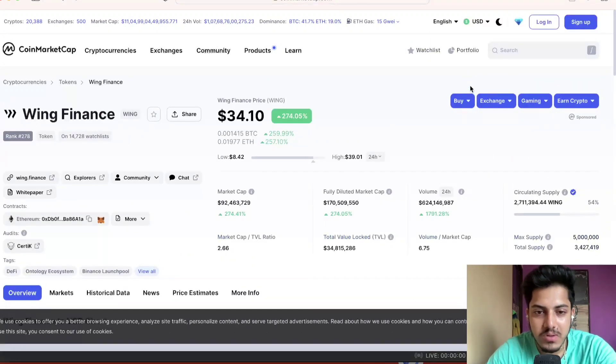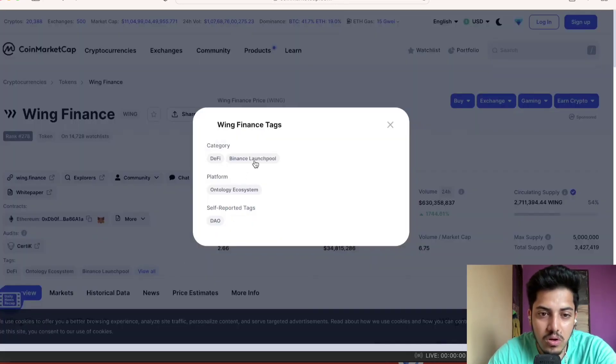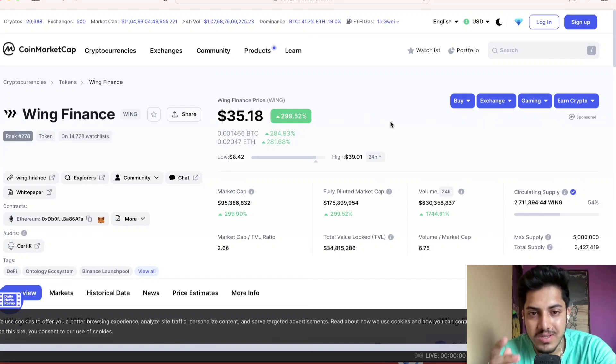Let's talk about the fundamental part of Wing Finance — why it is pumping. The market cap is very small: $92 million. Volume is crazy — 1800 percent, insane. Supply is very limited: only 2 million coins available in the market. It's a gem token for sure. It's part of the Binance Launchpool — we didn't know that — and part of the Ontology ecosystem, DAO, and DeFi too. It's a gem project, one for the long term.